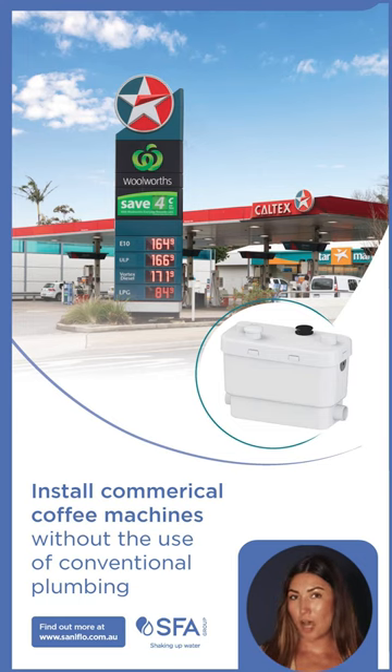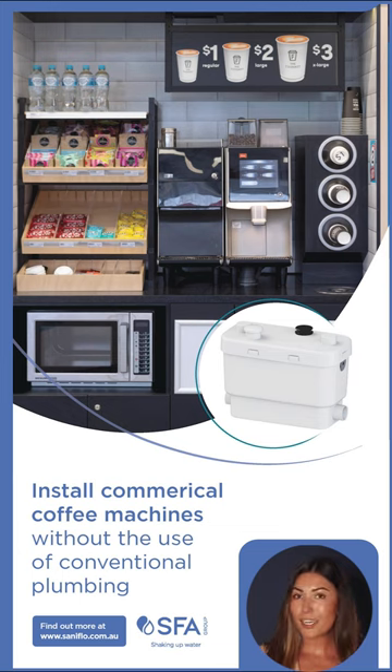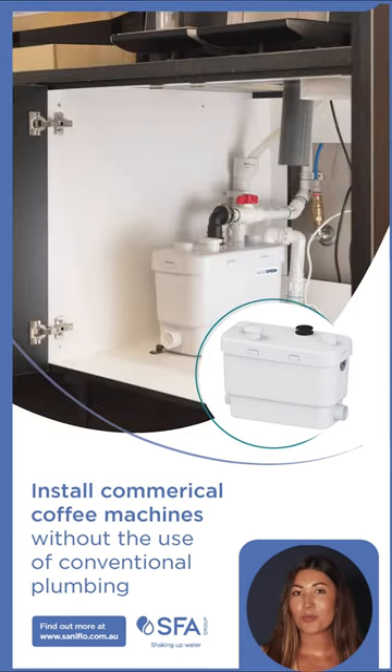When one of the biggest petroleum companies made the decision to install new coffee machines in their stores nationwide, they had the issue of no access to traditional plumbing. The client approached Sanoflo SFA looking for a product suitable for their new coffee machines. When these spaces were originally designed, there was no drainage setup, as coffee machines were a later addition.